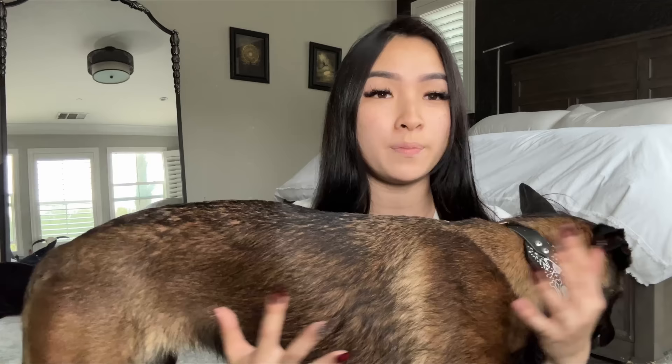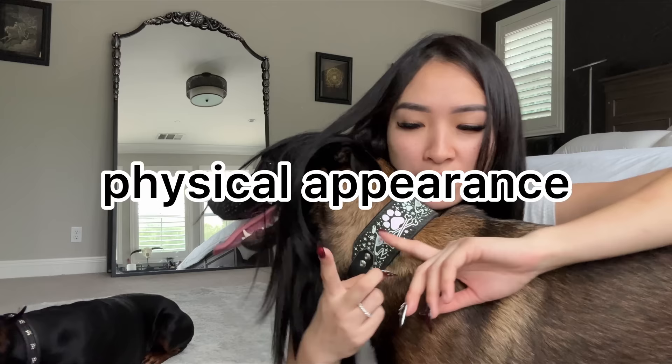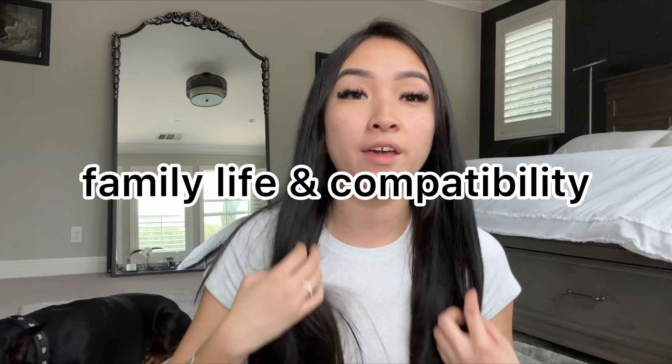There are breed stereotypes and everything, but not all dogs fit in the same mold or category. This is my own personal experience and it may vary from person to person or even dog to dog. We're going to break this video up into a couple of different sections: physical appearance, development and personality, energy and exercise requirements, trainability and working abilities, health considerations, and finally family life and compatibility. Those are the major topics I feel are most important about the two.